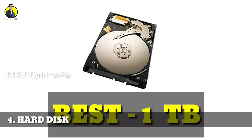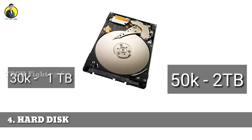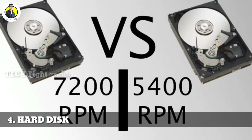For students, office users, gamers, video editors, and animation creators, a 1TB hard disk is recommended. If your use is heavy, consider 2TB. Hard disk speed also matters — 7200 RPM is standard and 5400 RPM is the alternative. Check the RPM when choosing a hard disk; higher RPM means better speed.